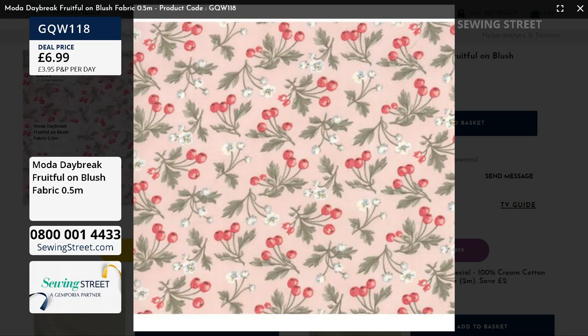Anna's asked: is this too big a print for a little girl's dress? I would say not — not for a baby, but for a toddler, yes, definitely.